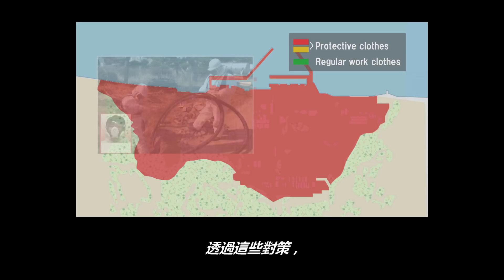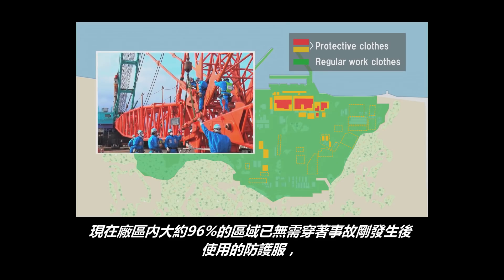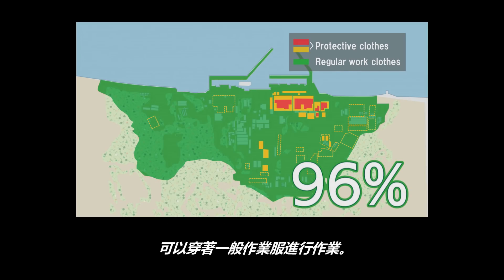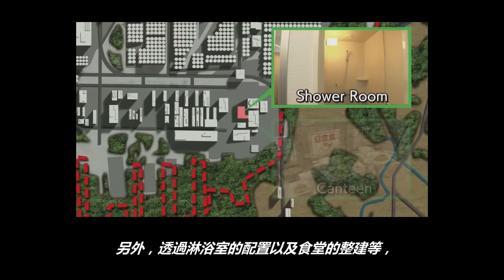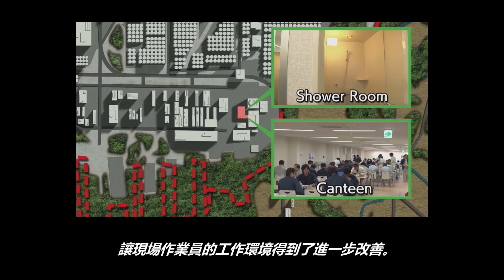As a result, instead of protective clothing used right after the accident, workers are now able to work with general working clothes in about 96% of the site area. The dose rate at the site has also dropped dramatically. The introduction of shower rooms and measures such as the canteen renewal have enhanced workers' efficiency.